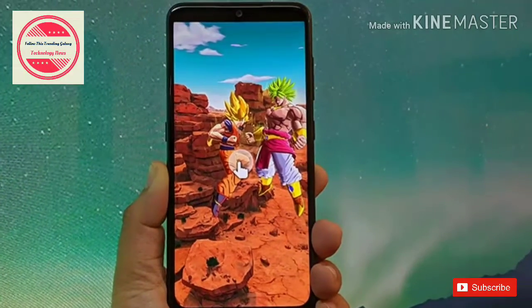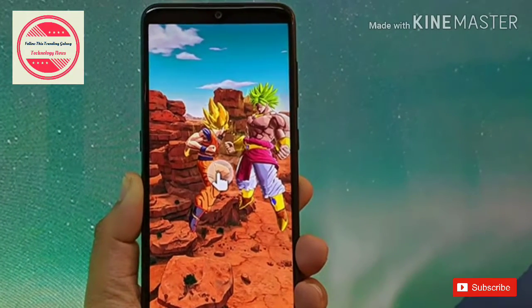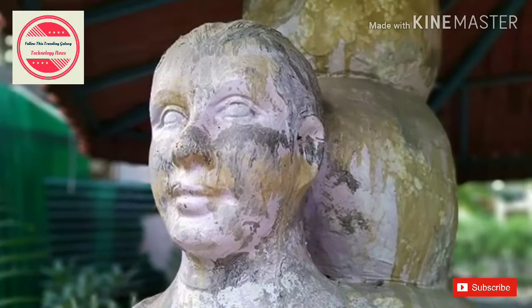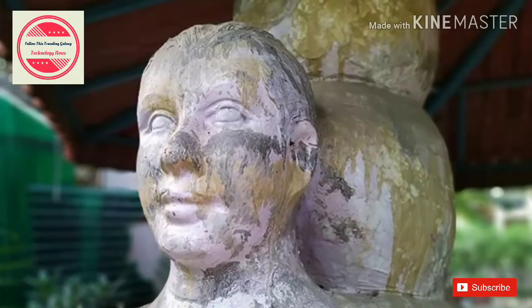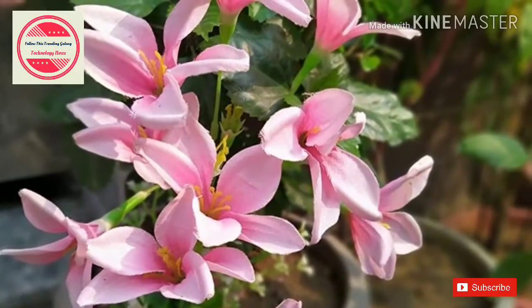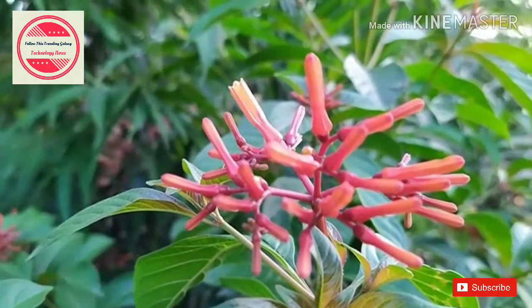HMD Global, the Finnish company that sells Nokia-branded phones, needs a hit soon. The reason is obvious: smartphone sales have skyrocketed in India and players like Redmi and Realme are ruling the market. But HMD Global has failed to cash in despite the brand loyalty of the Nokia brand.